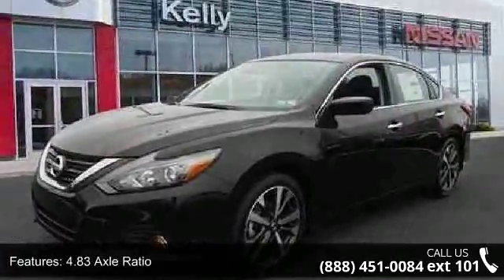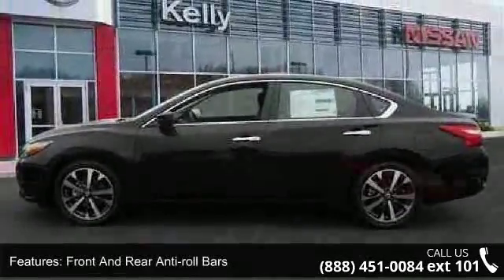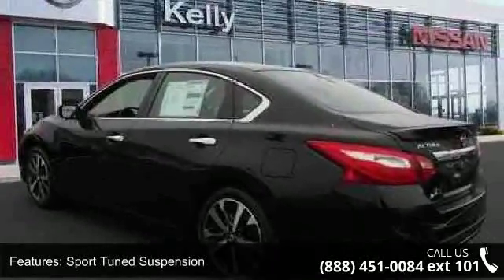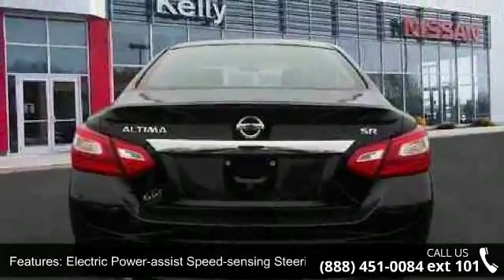Sport tuned suspension, electric power assist speed sensing steering, 18 inch by 7.5 inch unique machine aluminum alloy wheels, steel spare wheel, clear coat paint, chrome side window trim and black front windshield trim, and light tinted glass.